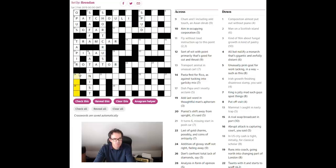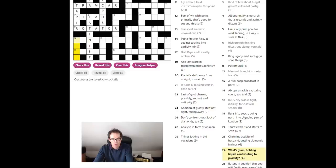Let's see if we can get 24 down because it would be so useful. 'What's glass holding liquid contributing to joviality?' If we look inside the word 'joviality' at the contributing letters we can see spelt out there the word 'vial' — V-I-A-L — and that is a glass that holds liquid.